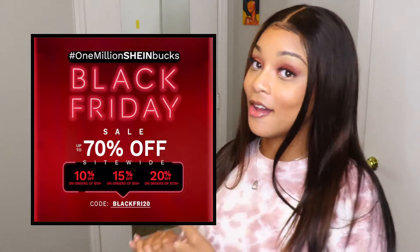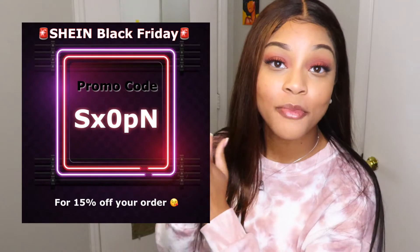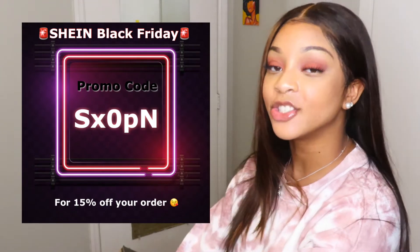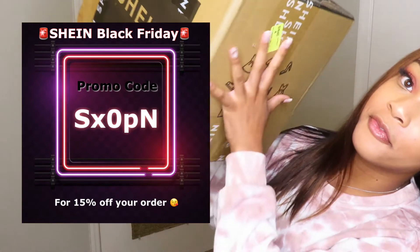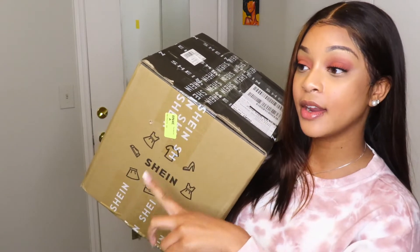Today we are talking about Shein's Black Friday sale. It started on the 18th and goes all the way through December 2nd, so you have quite a bit of time. But if you wait too long, your size could run out, so I suggest you start shopping now. Before you go to their website, make sure you finish watching my video so you can get inspired. I also have a promo code on screen — click the link in the description box to get the discount.